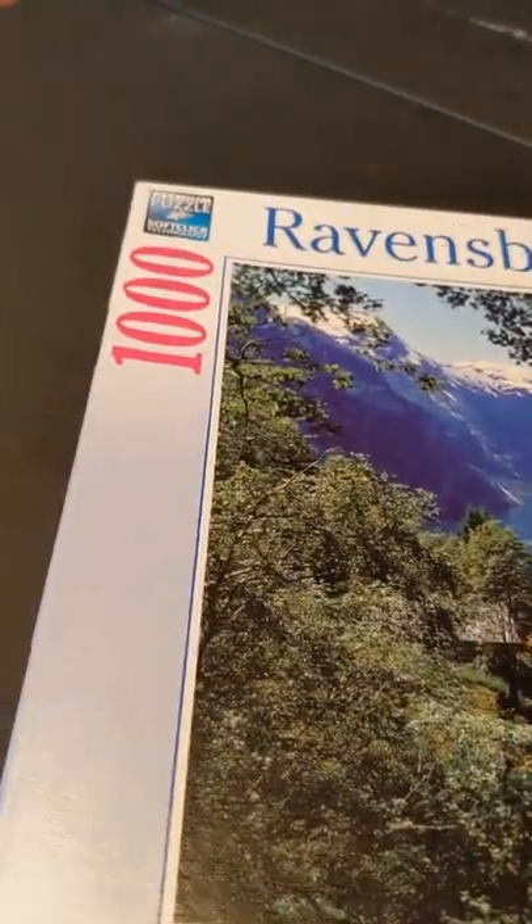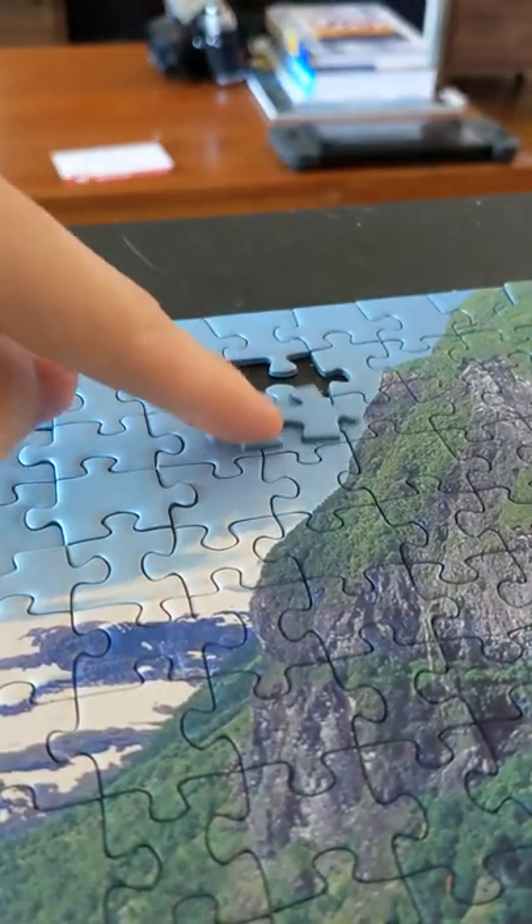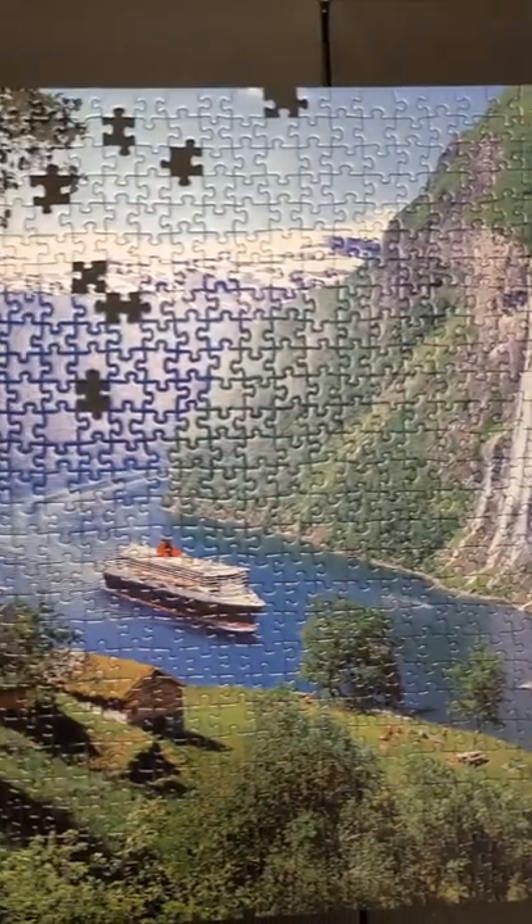This is a 1,000 piece puzzle. Or is it? After three weeks of working on the puzzle, I finally put in the 1,000th piece. And here is what the puzzle looked like.